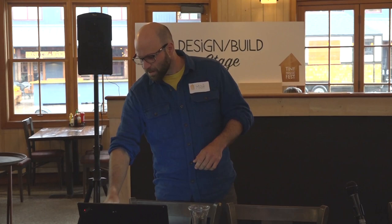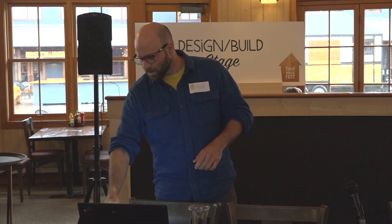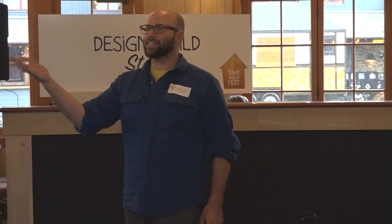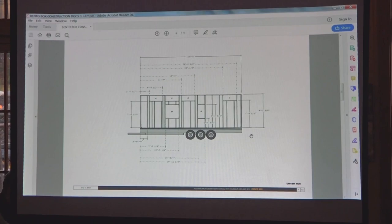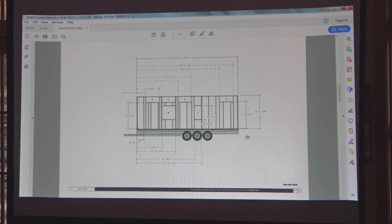So to start off, there are two types of drawing in the world. There's drawing for thought, drawing for process, drawing for iteration. And there's drawing for presentation. Drawing for presentation looks pretty hot — it's complicated, there are arrows, clearly there's a lot of information there. Maybe you don't know what it means, but what you're looking at on each page is hours and hours of process and iteration.